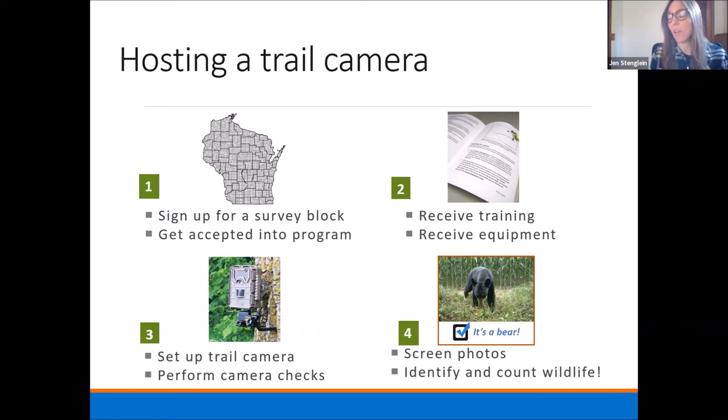One of the hopes we have for the properties that are enrolled is they're at least 10 acres in size. This started out as a project mostly on private land, and now we've extended it to public land to try to open up more opportunities to people who are interested in hosting one of these Snapshot trail cameras and may not have that 10 acres of land — that's our minimum that we prefer.